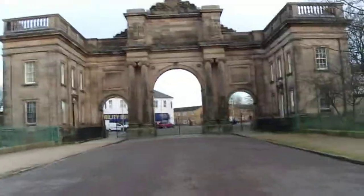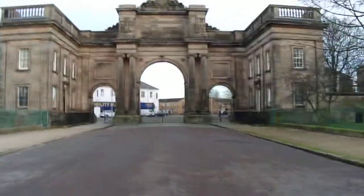Probably not the most convenient place to live, but it would have been a bit like living in a stately home. So here we are, coming right up to the gates now.